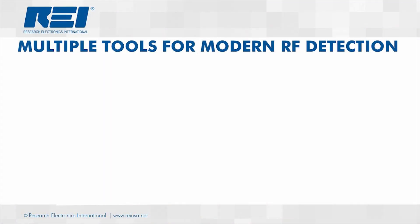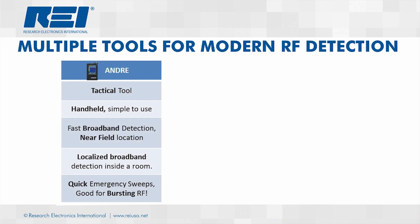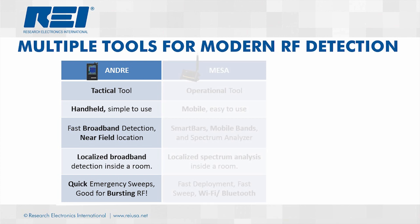Today's modern RF environment requires multiple tools to properly detect a wide range of RF threats. The ANDRE is a handheld, simple-to-use, tactical broadband detector, excellent for localized detection inside a room. The MESA utilizes operational mobility for localized spectrum analysis using the Smart Bars functionality, as well as mobile bands, Wi-Fi, and Bluetooth detection.